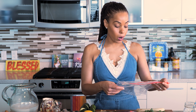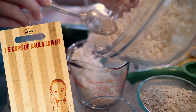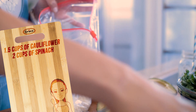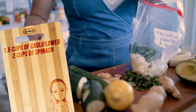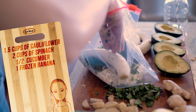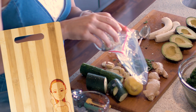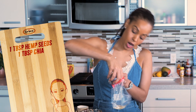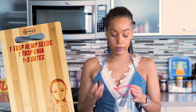Let's start with our cauliflower power smoothie. We want about one and a half cups of cauliflower rice, about two handfuls of spinach — remember the importance of our greens — half a cucumber, and one frozen banana. Now for the dry ingredients: one tablespoon of hemp seeds, one tablespoon of chia, and one to three dates depending on your desired level of sweetness.